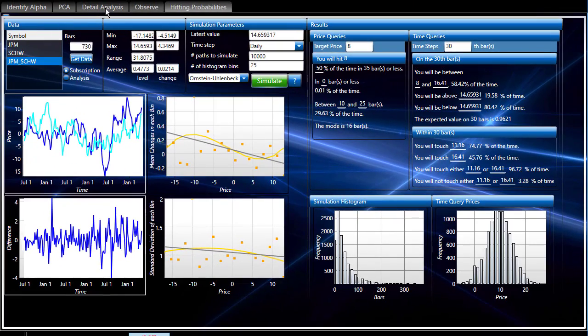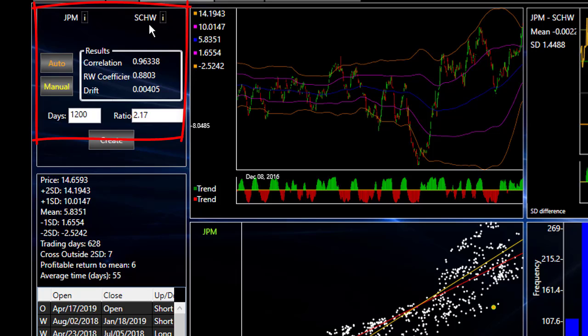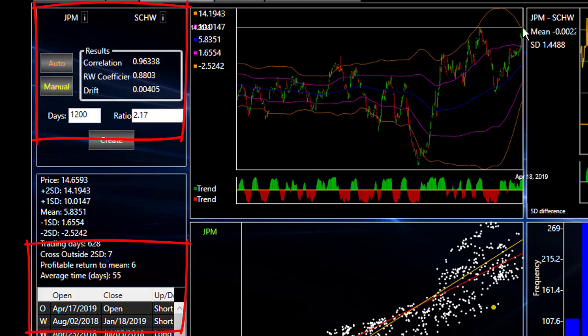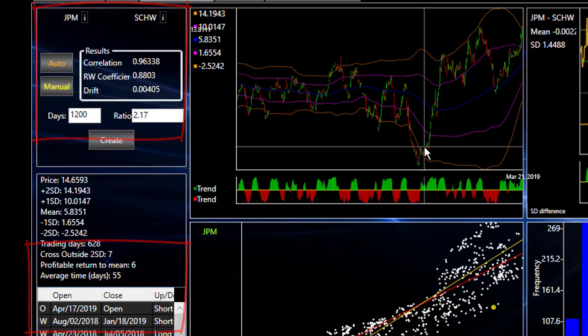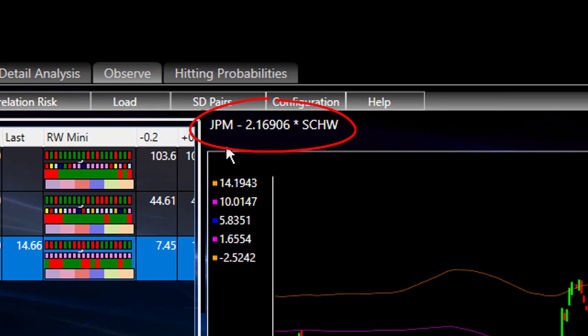Let's go back one more time and take a quick look at the detail page. So it is JPM — JP Morgan versus Schwab, SCHW. The ratio we're talking about is 2.17. It's got a correlation of 0.96, RW coefficient of 0.88 — these are great numbers and a perfect track record. It is outside the second standard deviation, kind of at a peak, and it did begin a move down today. Let's see what it looks like early in the morning tomorrow. Overall, this is going to be the recommendation: JP Morgan, JPM minus 2.17 of SCHW. It is a short — so for every share of JPM that you sell, you're going to buy 2.17 shares of SCHW. Good luck with your trading.